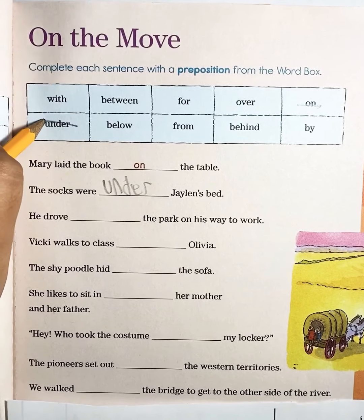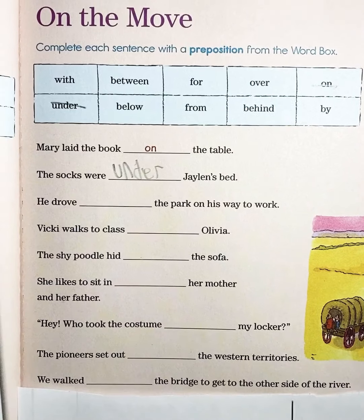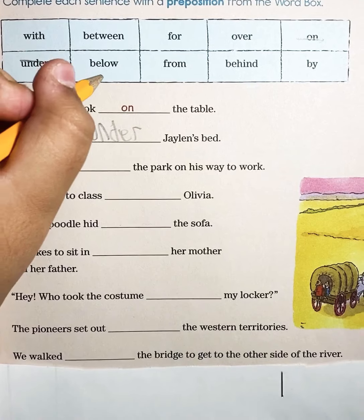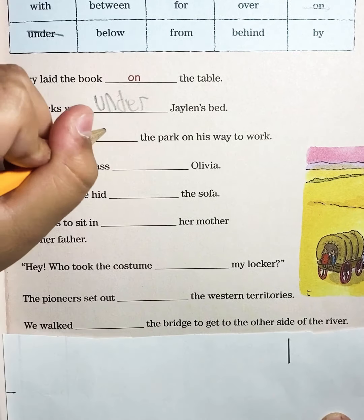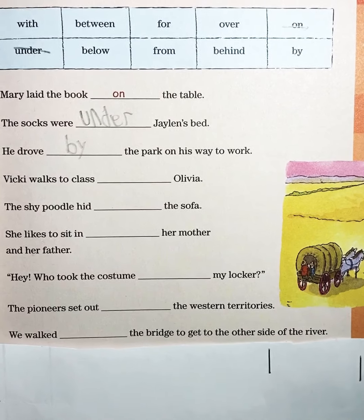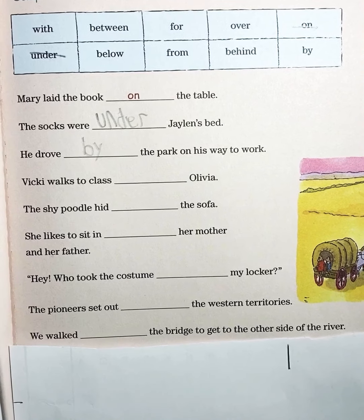Now to the next one: He drove blank the park on his way to work. Let's find a word that would fit — below, for, behind, by. He drove by the park on his way to work. 'By' is our preposition word because it shows where.